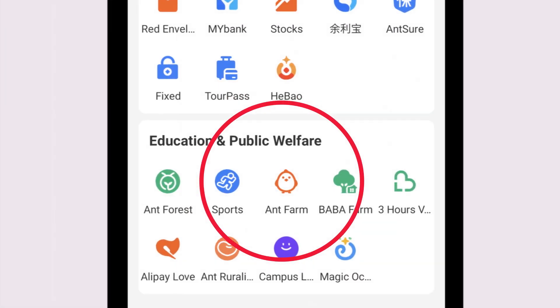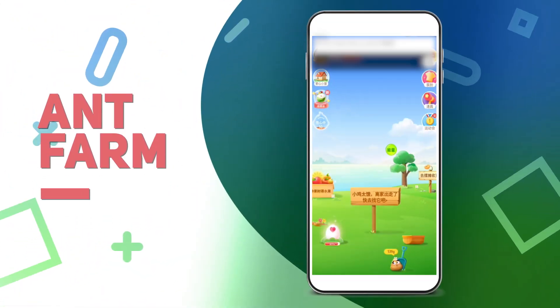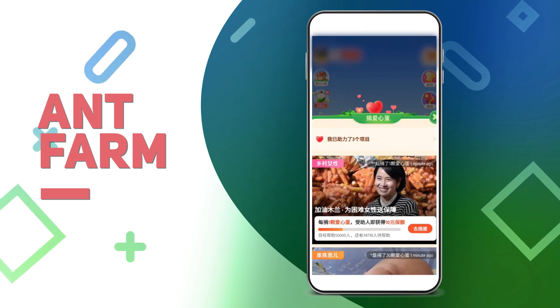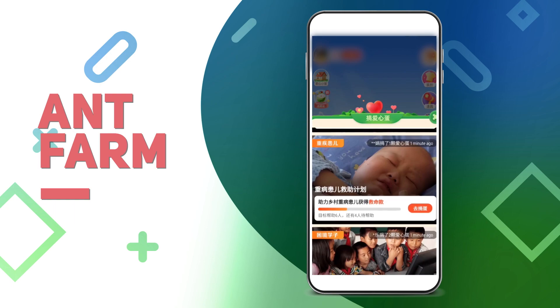Ant Farm. Ant Farm users feed virtual chickens by completing tasks and then give away eggs laid by the chickens, which are then converted to monetary donations for NGO charity programs supporting impoverished hospitals and schools.